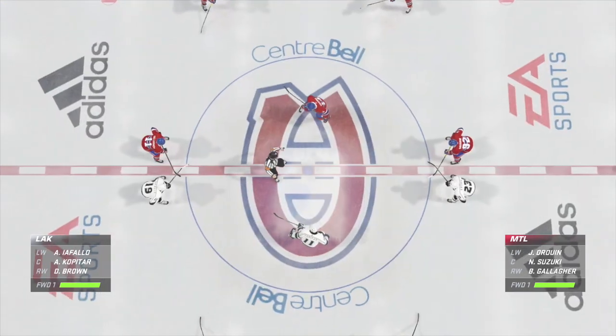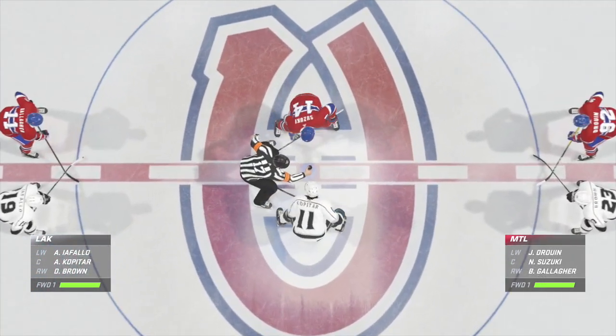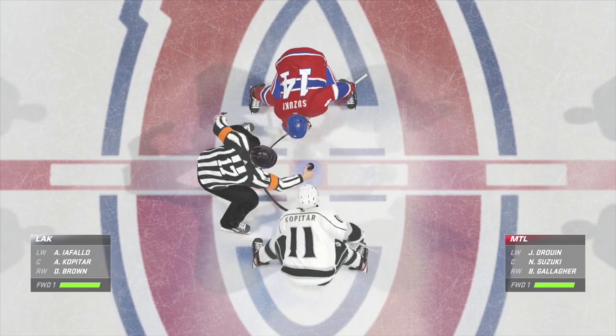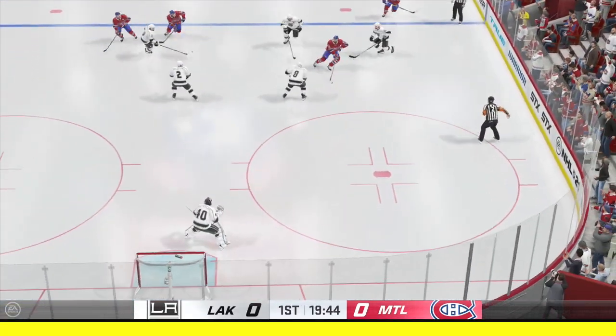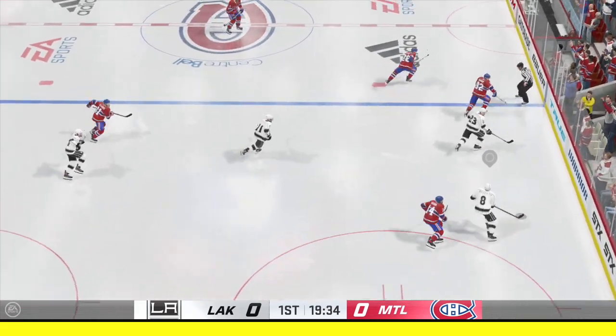Both teams lined up in the middle. We are ready to get things underway. The hype for this one has been off the hook. Puck is dropped. Let's see if this one actually lives up to it.